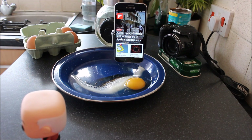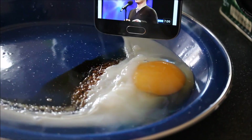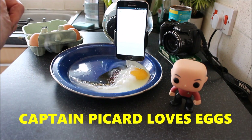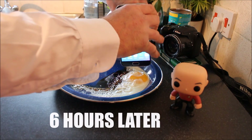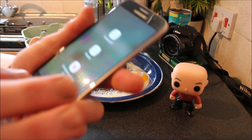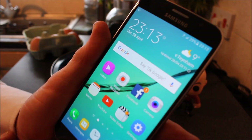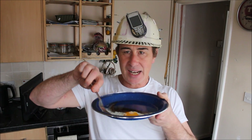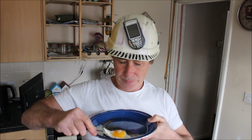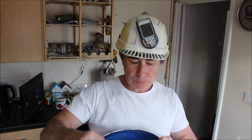It's now 23:13 in the UK — that's 13 minutes past 11 in English — and this egg is now cooked. A perfectly cooked egg using the Samsung Galaxy S6.